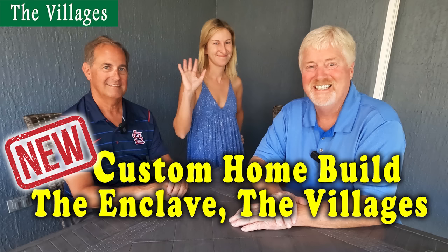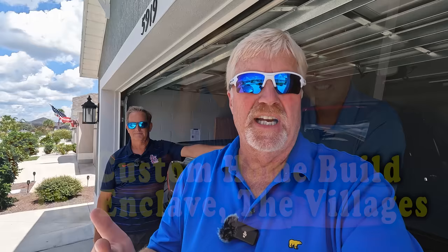This is part two of a series about Ray and Ashley, who are buying a house over in The Enclave. In case you haven't watched it, part one is an interview back at Ray's house where we talk about everything that's taken place so far. This is part two, where we're actually going to go to the lot, take a look at it from ground level, probably take the drone up, and talk about some things we didn't cover in the first one.